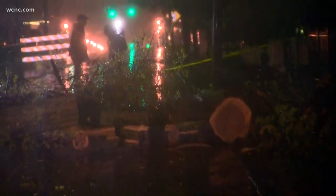Power outages also a problem here in Belmont, with trees covering some of the power lines. Crews are going to continue to clean this up. No word yet on when exactly this road, this part of Main Street, will be reopened.